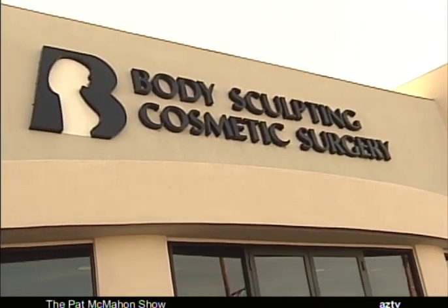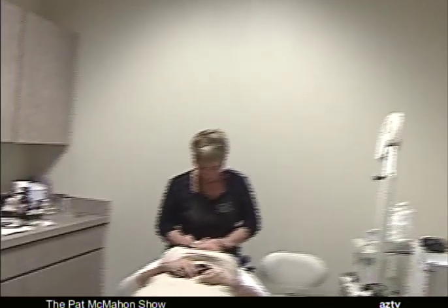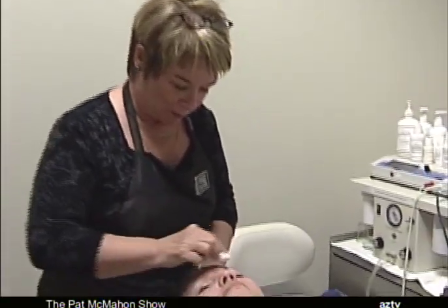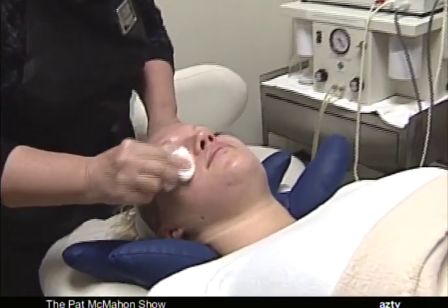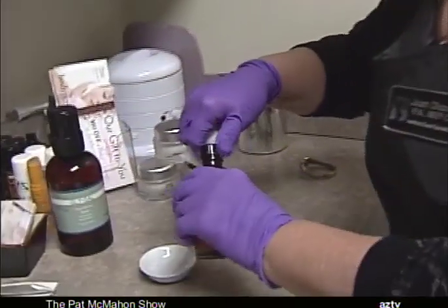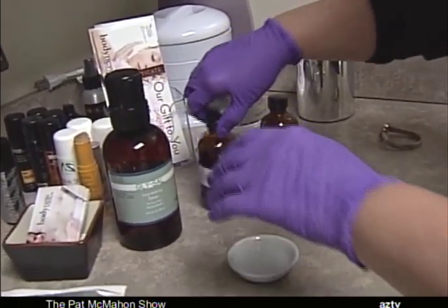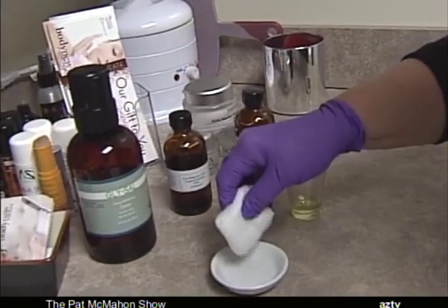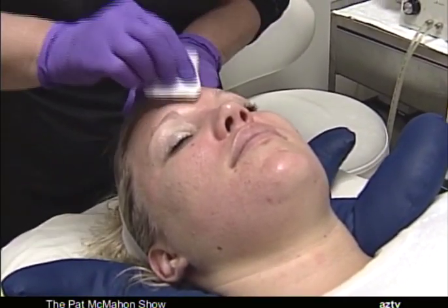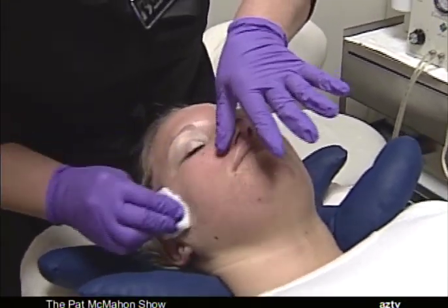Tell us about how the process works. First we cleanse the skin, then we degrease the skin, which takes off the surface oils and bacteria, and then we apply the peel in a specific number of layers depending on the skin type and what we want to accomplish. What she's doing now is the degreasing, which gets off all the surface oils.